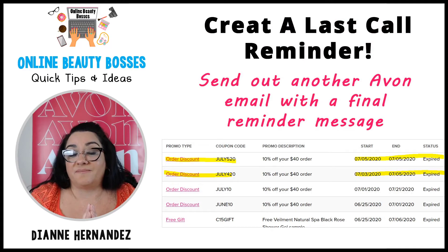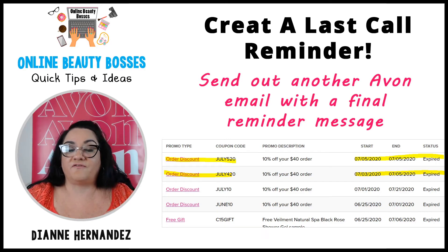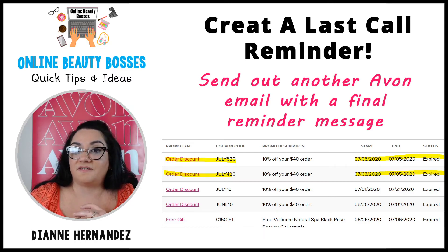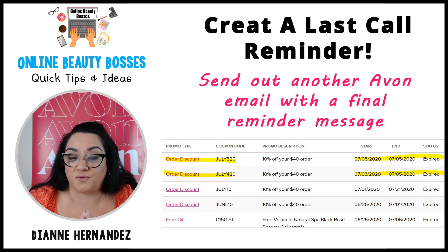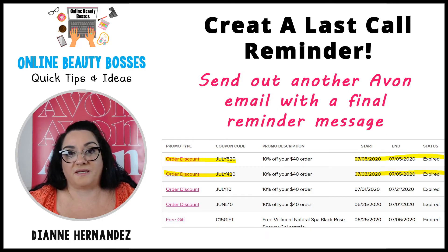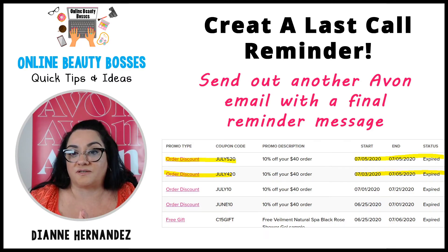Next tip is to create a last call reminder, as I described with my July 4th promo. When you offer the first promo code for a couple of days, then on the last day create a new promo code. For example, the first code was July4-10 for the 10% discount, and on Sunday for the reminder I made a new code July5-10 starting Sunday morning and ending Sunday night. In that message say something like, just a reminder, your 10% discount will be ending soon. That way they get the offer from Avon and you can also send your personal email.